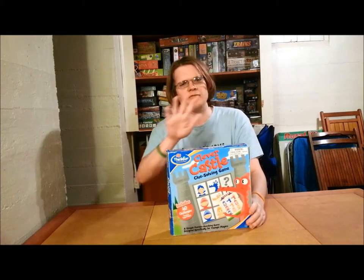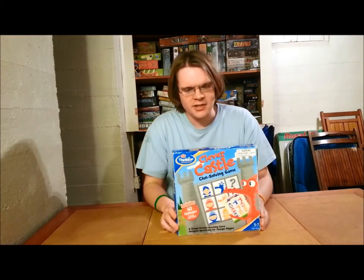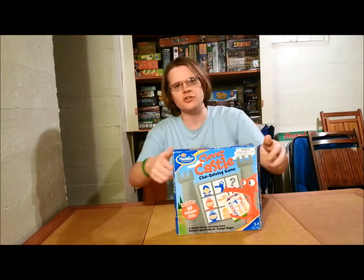This is for one player, for ages 5 to 7. It'll take you quite a good deal to get through the booklet. In Clever Castle, you're going to be taking control of dragons, knights, and fair maidens, trying to figure out where they go in the castle by looking at a puzzle booklet and copying the pictures onto your castle. Sound intriguing? Let's open it up and see how it works.